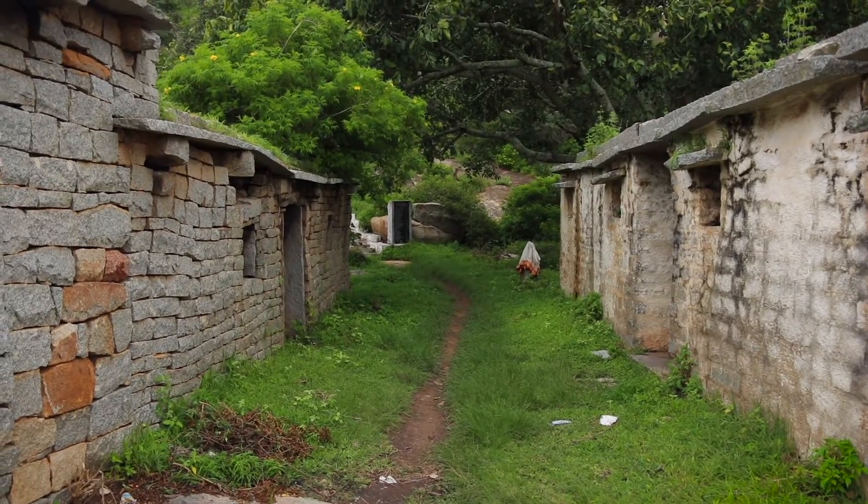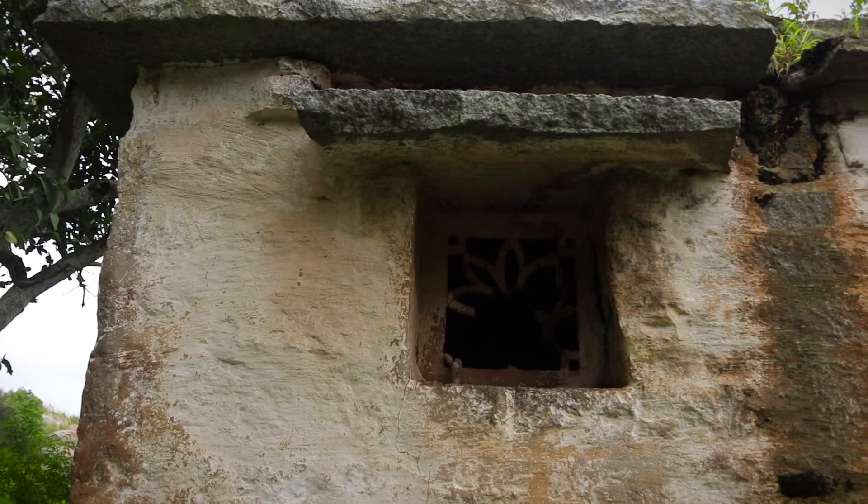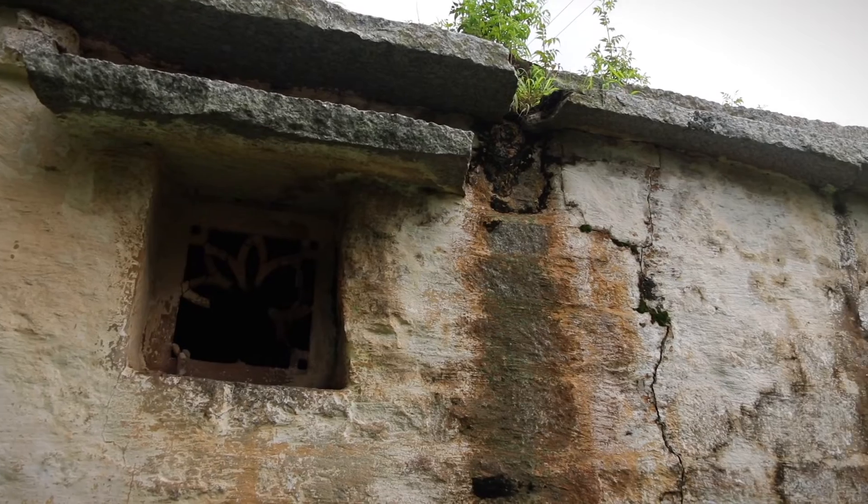We are about to reach the stairs of the temple, and just before that there are a couple of houses or ruins that look pretty interesting. I'm not sure how old they are, but maybe they are from the Chola dynasty, because according to the latest literature available, the Chola dynasty was ruling over here — so it may have something to do with them.